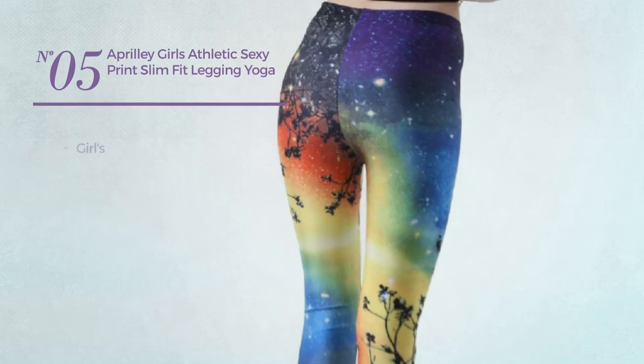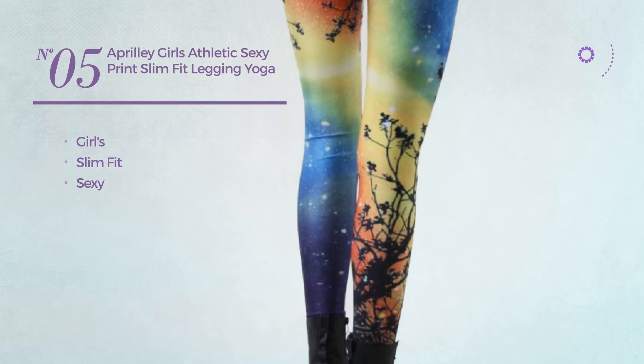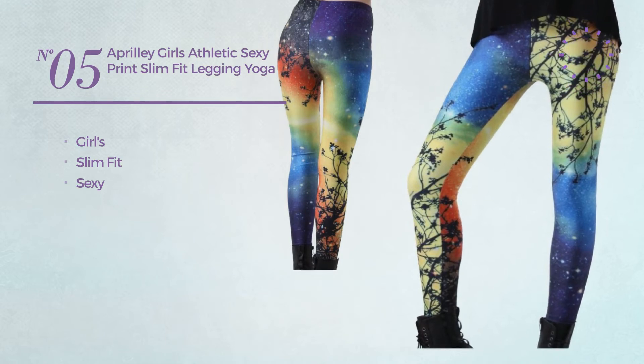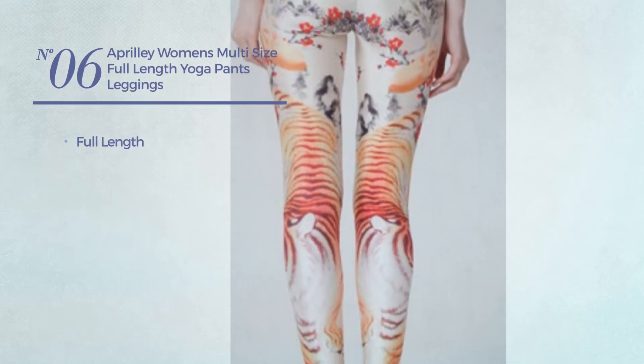Number five: a girl's slim fit pants featuring a sexy design, available exclusively in this color. Number six: a full-length leggings, available uniquely in this color.